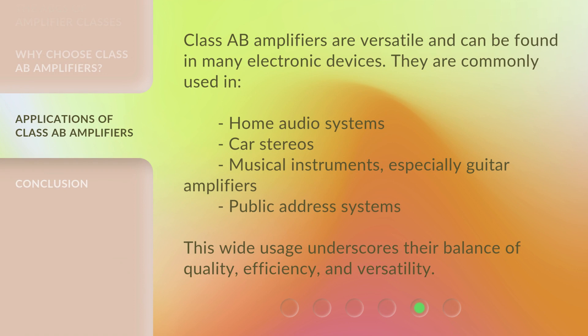Class A-B Amplifiers are versatile and can be found in many electronic devices. They are commonly used in home audio systems, car stereos, musical instruments — especially guitar amplifiers — and public address systems. This wide usage underscores their balance of quality, efficiency, and versatility.